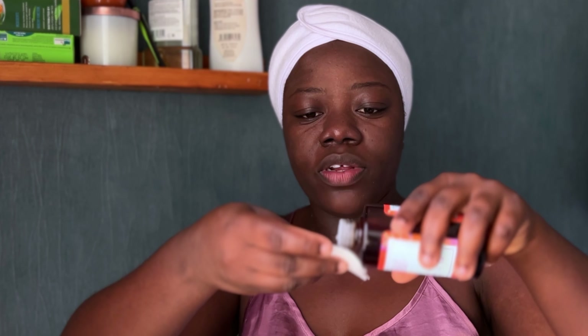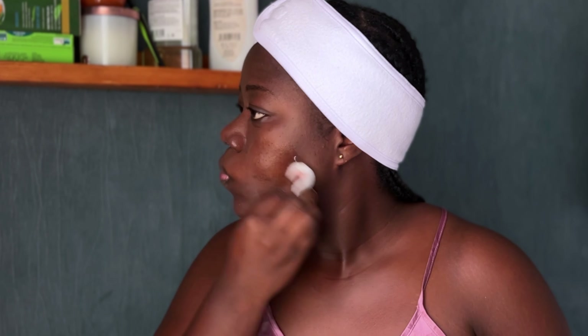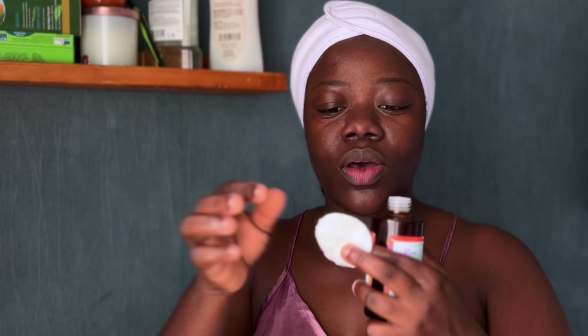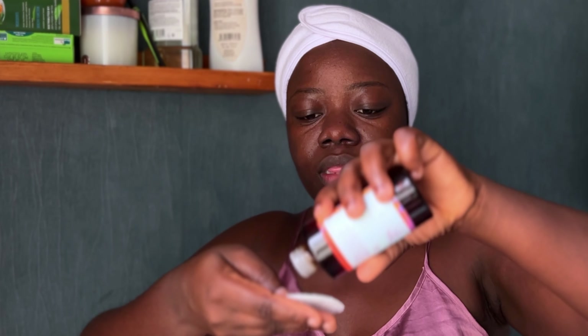It's time to tone the skin and I'm going to be using the Good Molecules Niacinamide Brightening Toner. I just put a few pumps on a cotton pad and go ahead. This cotton pad I bought keeps coming off when I'm using it — I don't know why. So I'm applying the toner on my face. You can also put it in your palms and work it into your skin. Then I'll use it on my neck as well.